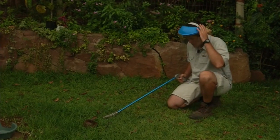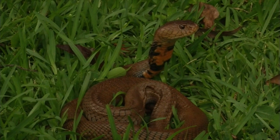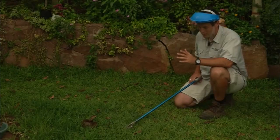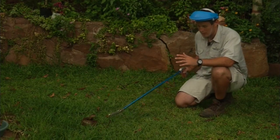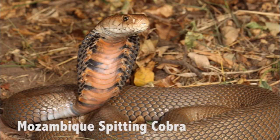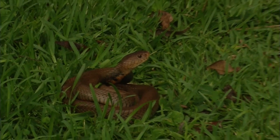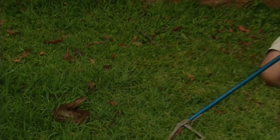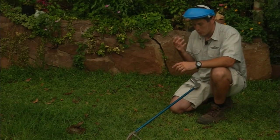As you can tell by me wearing this visor, this is a spitting cobra — the Mozambique spitting cobra. It's a very common snake species throughout most of the province and is actually responsible for the most snake bites each year, because it's so common and often found around homes. It has an amazing defensive ability: the ability to spray its venom two to three meters, and they're accurate too. If they hit you in the eyes, it burns like heck.